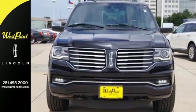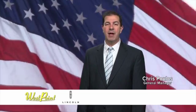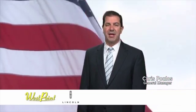Take it for a test ride today. West Point Lincoln — easy to get to on the Katy Freeway, one mile west of the Beltway under the giant American flag.